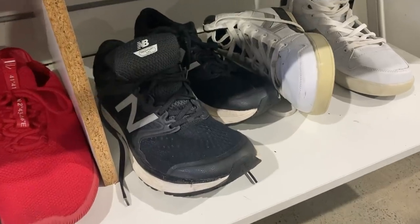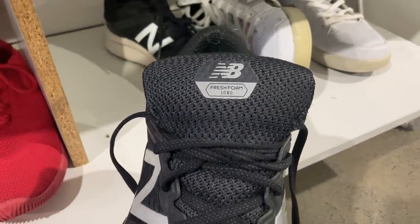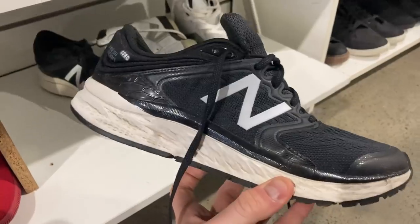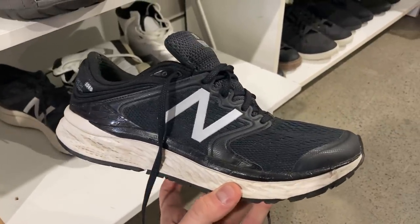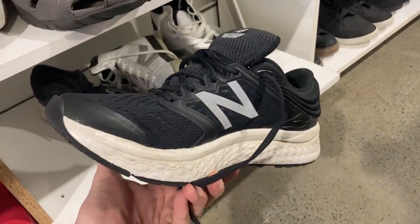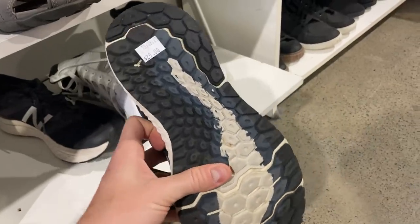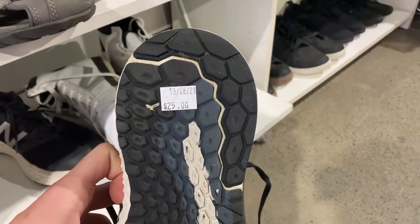Also found these, which was an Instagram viewer poll question — the New Balance Fresh Foam 1080s. Have a look at the condition: I would almost say nine to nine and a half out of ten, and that's why I'm deliberating. It's a $25 price point. What would you do? Would you pay $25 for these shoes — hardly been worn, really great pair? Let me know your thoughts in the comments.